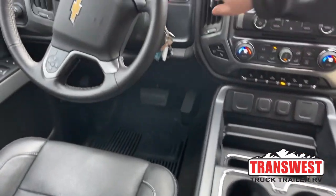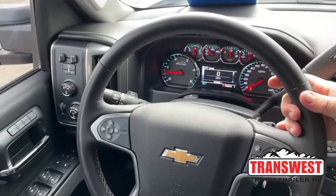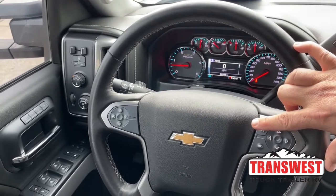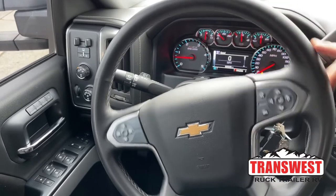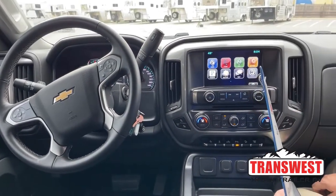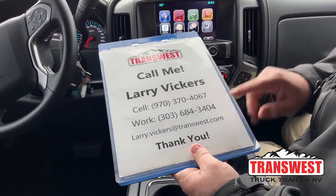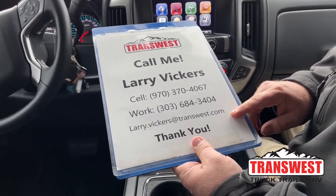Looking at the dash, the truck has just under 69,000 miles on it. From the steering wheel we can adjust the volume to the radio, and with Bluetooth set up you can answer phone calls right from here. The right side allows you to set up and use the cruise control. To review: this is a 2015 Chevy Silverado diesel with less than 70,000 miles — stock number 5U22027. For questions, call my cell at 970-370-4067, the work extension 303-684-3404, or email Larry.Vickers@Transwest.com. Thanks for tuning in today.